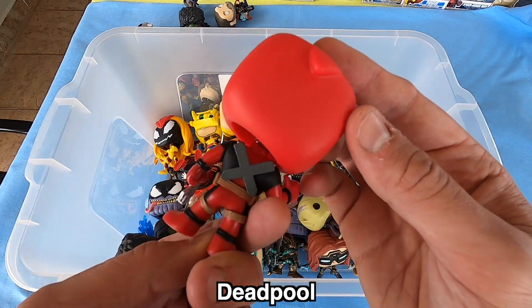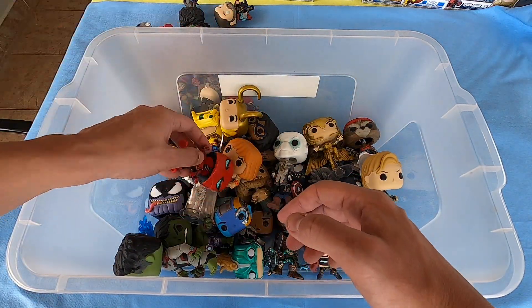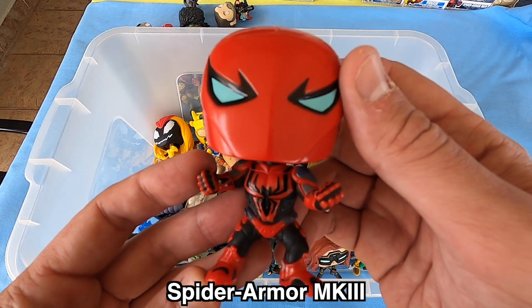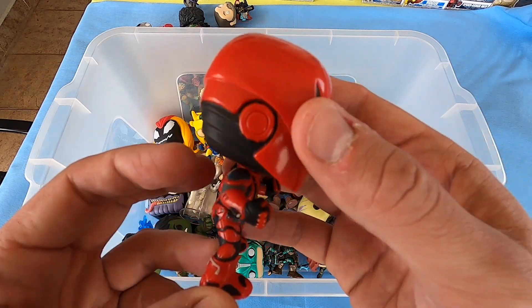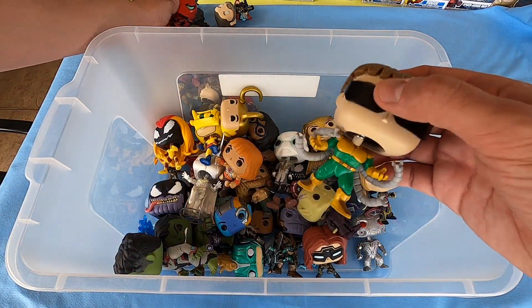Next we have Spider Armor MK3 — this hand detail is really beautiful too. Next we have Dr. Octopus with sunglasses.